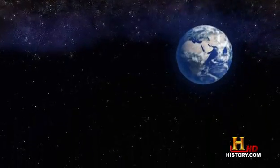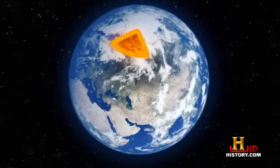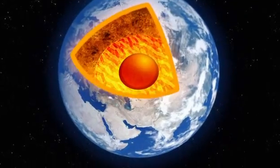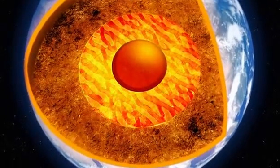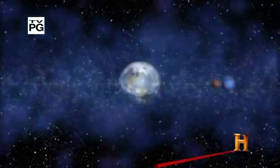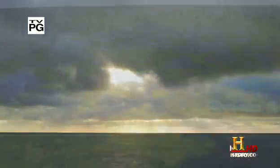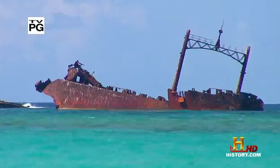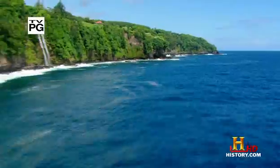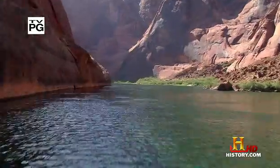Our planet has its own liquid churning deep inside. Although no one has ever seen it, life on Earth wouldn't exist without it. Life as we know it wouldn't exist without liquids. On Earth, you might think it's water that's most critical, but there's another earthly liquid that's just as vital.